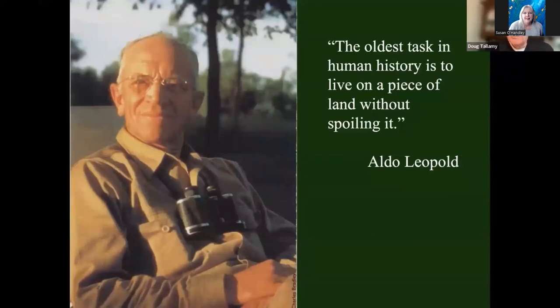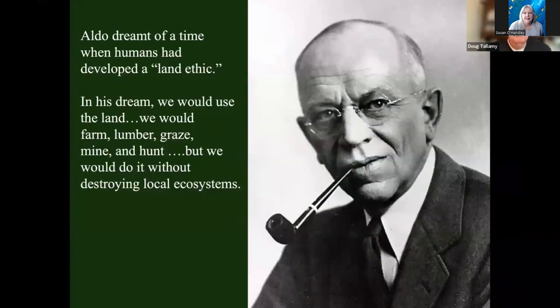There have been visionaries through the ages who recognized that humans needed to work on our relationship with planet Earth. Aldo Leopold was one of the most eloquent. One of the things he said is that the oldest task in human history is to live on a piece of land without spoiling it. Some indigenous groups have been good at doing that. But for the most part, our huge Western and Asian societies are terrible at it — we habitually take what the earth has to offer, completely wrecking an area, then moving on. Not sustainable behavior. Aldo believed we could develop what he called a land ethic — using the land gently enough so that we did not destroy local ecosystems.